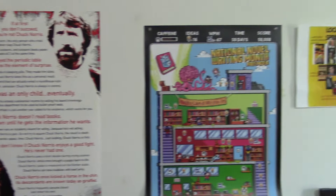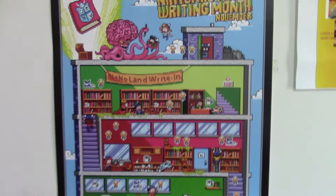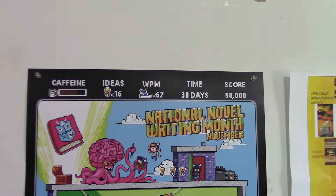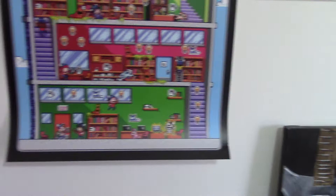Of course we have my Chuck Norris poster — love that thing, it's in a lot of my videos lately because I do some streaming. Here is one of my favorite posters: the National Novel Writing Month November poster, kind of like an 8-bit donkey kong style. It's got light bulbs for ideas, caffeine level, words per minute — 30 days is the time and your score is 50,000 words. And there are plot bunnies you're chasing and things like that.